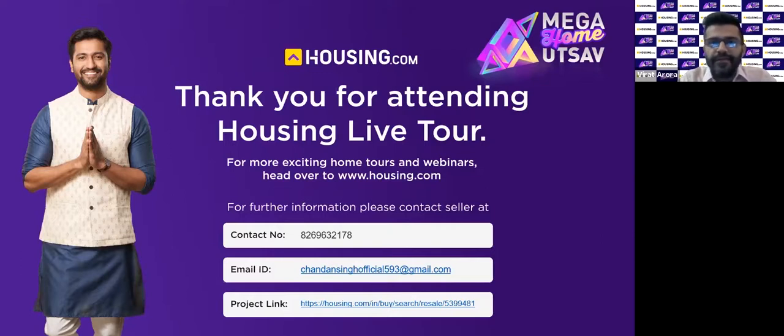My name is Virat from Housing.com — signing off. Thank you so much for joining us today for this live property tour of this 3 BHK ready-to-move-in house. Feel free to get in touch with Mr. Chandan Singh from Landmark Realty for more queries or to know about other properties in their portfolio. Due to a personal emergency Mr. Chandan Singh could not join us today, but do reach out to them post this call on the number shown on screen. Thank you, have a nice day.